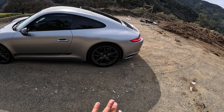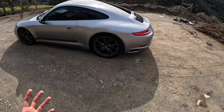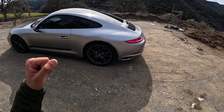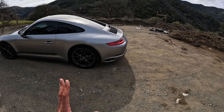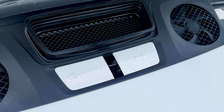The T is essentially slotted between the base Carrera and the S. So it has a lot of the go-fast bits that you would want in a driver-focused car, things like an LSD, which, by the way, only comes with the 7-speed manual, and none of the unnecessary creature comforts. The car comes with the same flat-six, 3-liter, twin-turbocharged engine from the base Carrera, pushing out 370 horsepower.